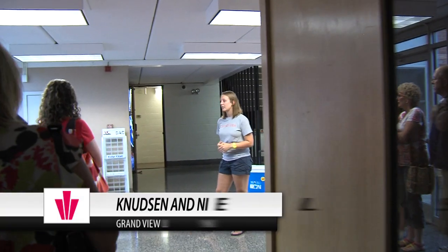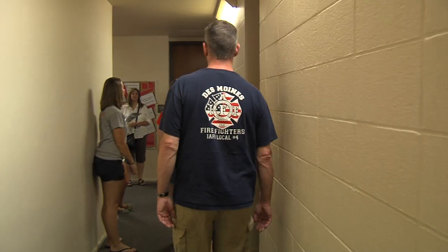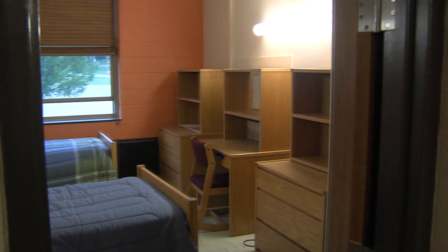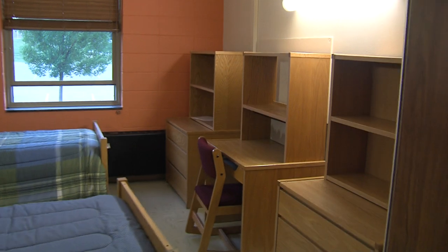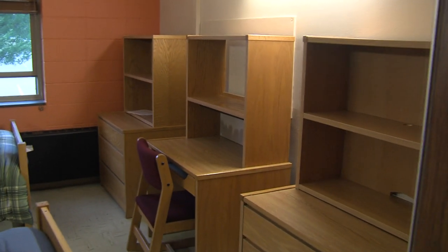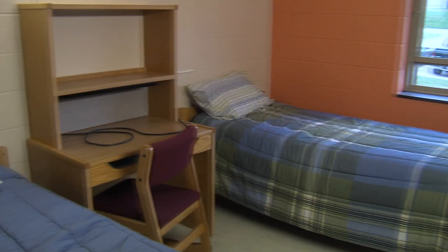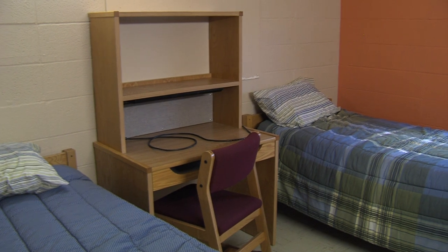This is Knudsen. The dorms are spread out by gender — females live on the top two floors and males live on the first floor here. The other building is swapped, so girls on the first floor and guys on the top two floors. This is going to be the average double room. We do have some single rooms and some triple rooms, but most of them are doubles. You can arrange them a variety of different ways — you can make them bunk beds, lock them up in the air, and put the desk and drawers underneath.